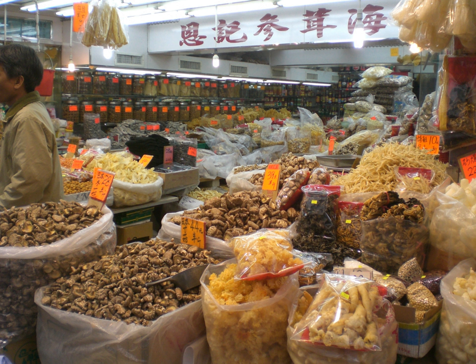Kilishi is a version of biltong or jerky that originated in Hausaland; it's a delicacy made from cow, sheep, or goat meat after the removal of bone. Kuivaliha is salted and dried meat — often reindeer meat — and is a traditional food and a delicacy of northern Finland, prepared at springtime.